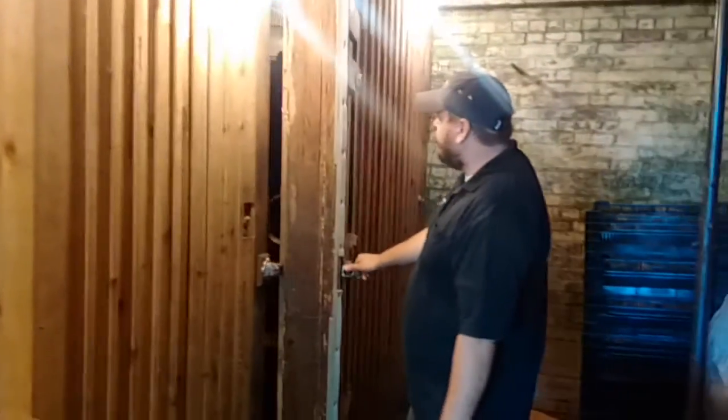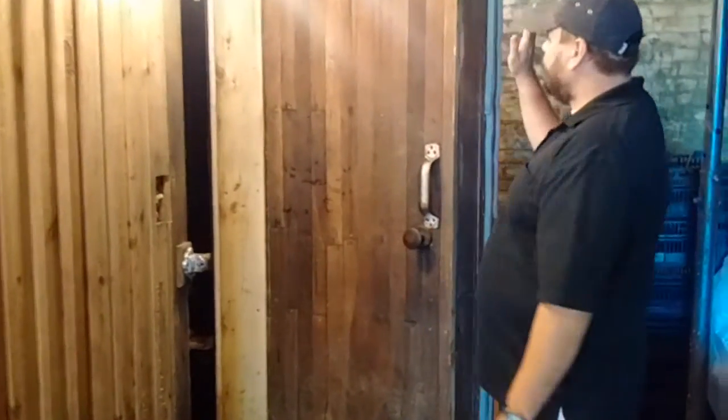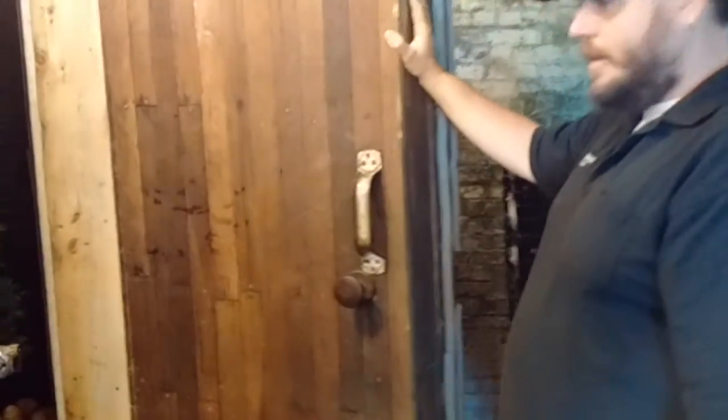They actually took this old door here that used to be part of a meat locker as part of this farming facility — an old huge insulated wooden core door. That is absolutely amazing. If you poke your head in there, you can see that they're keeping this as a refrigerated space, and they have up on the wall an air conditioner unit that's mounted to a CoolBot.